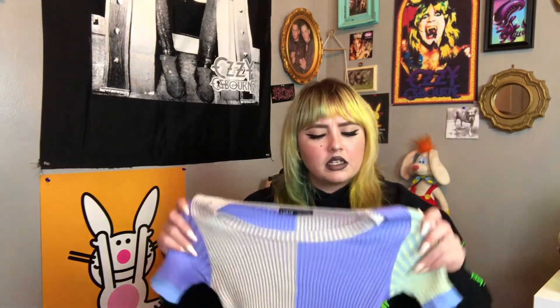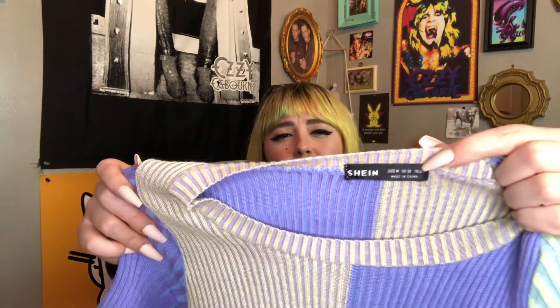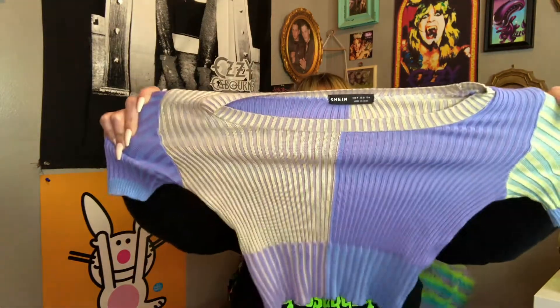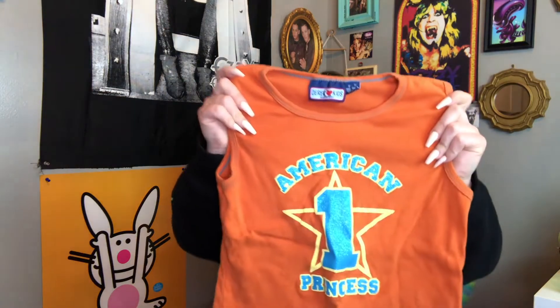The next piece I have is this really cute patchwork knitted little crop top. It's from Shein — I don't know how to pronounce the brand because I've never bought anything from them. But it's adorable, super stretchy, gonna be really form-fitting. I love the colors — like the pale pastel colors on it — and it's kind of a short sleeve.